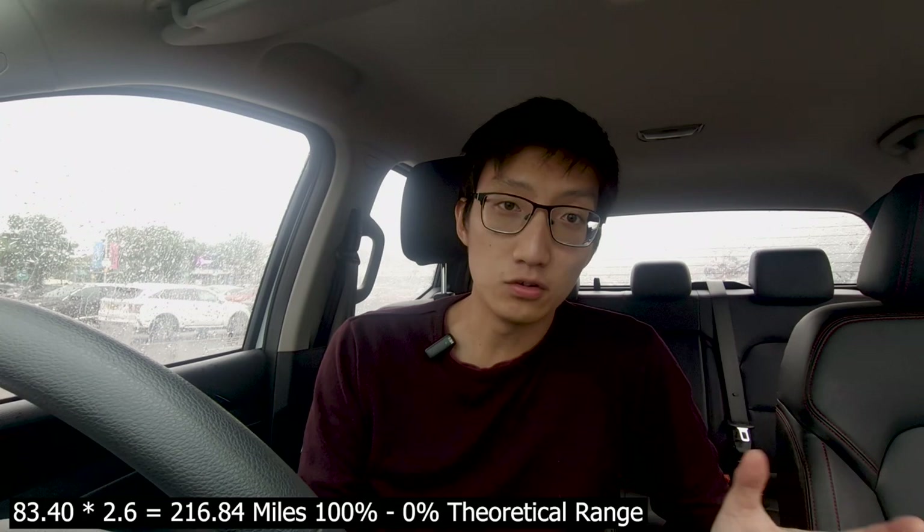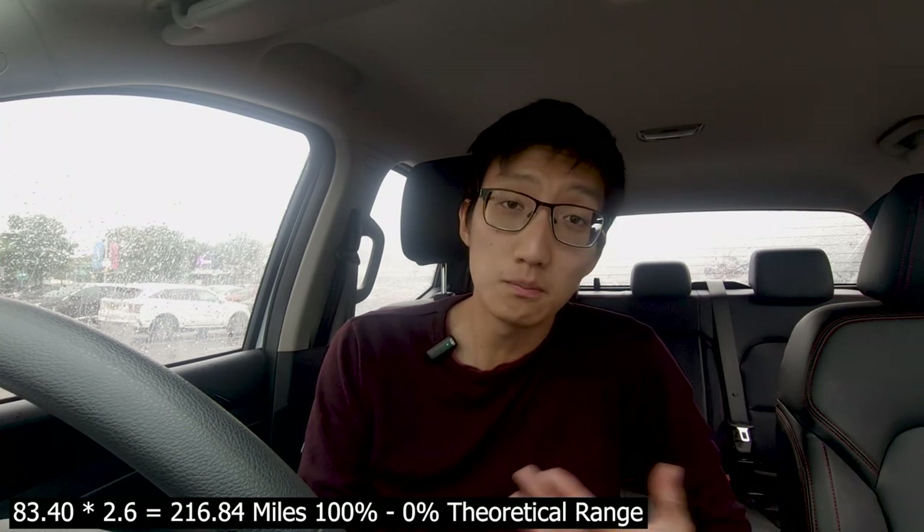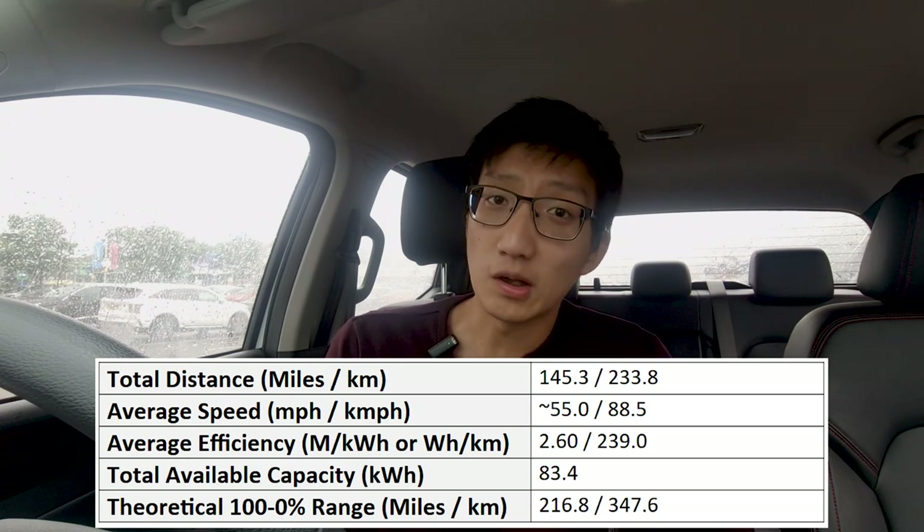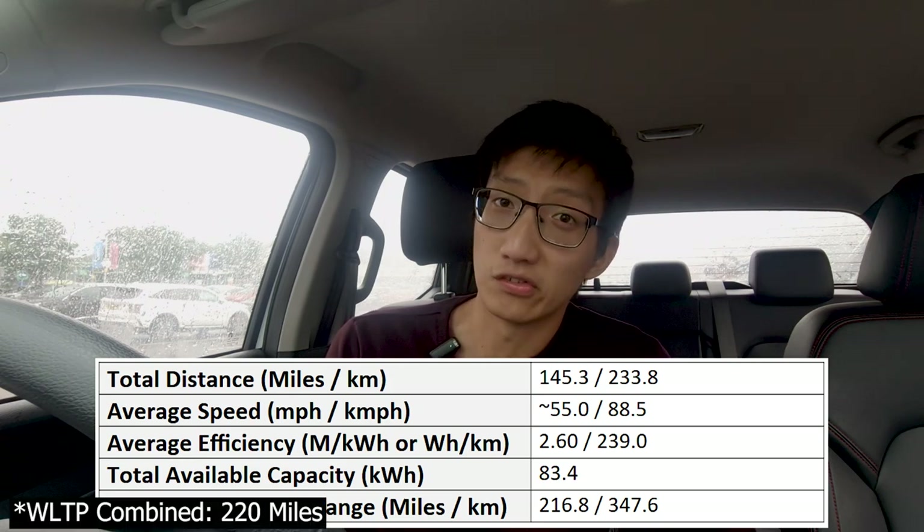That compares very favorably given that the total capacity is 88.5 kilowatt hours according to SAIC. Finally, if you calculate a theoretical 100% down to 0% state of charge range — that's 83.4 kilowatt hours multiplied by 2.6 — we get 216 miles. That compares very favorably to the WLTP figure of I believe 207 miles. So overall, not too bad of a result.